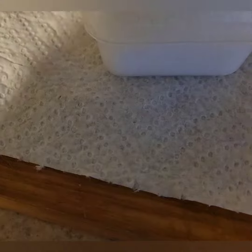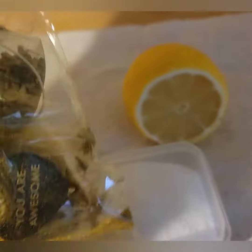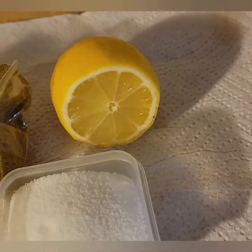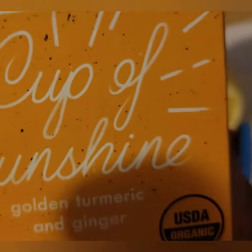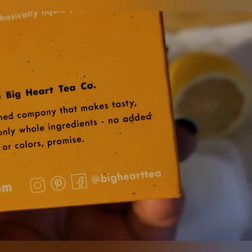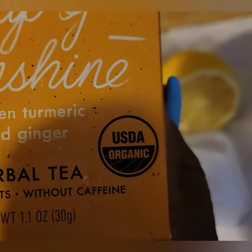Oh my god, it smells so good, so delicious. This is the box it came in — you can see it right here. You order it from bighearttea.com. I tell you, when you drink this your life will never be the same.